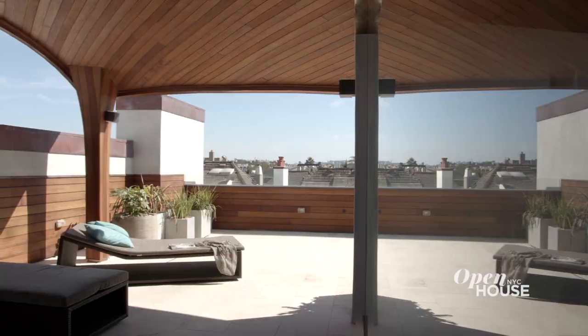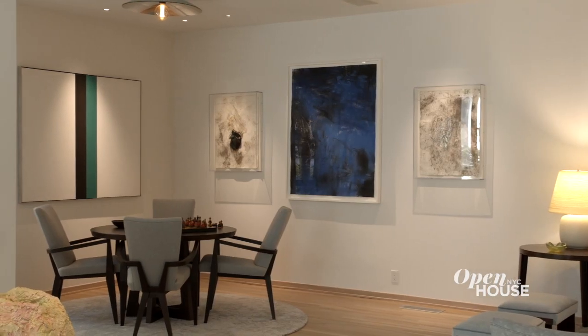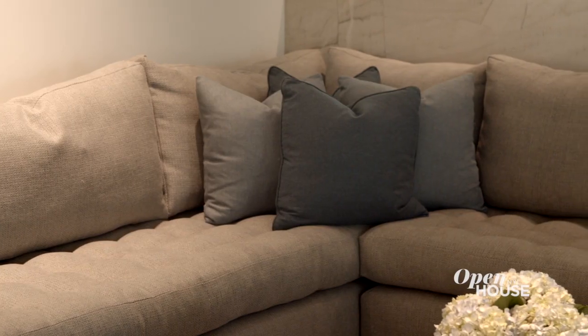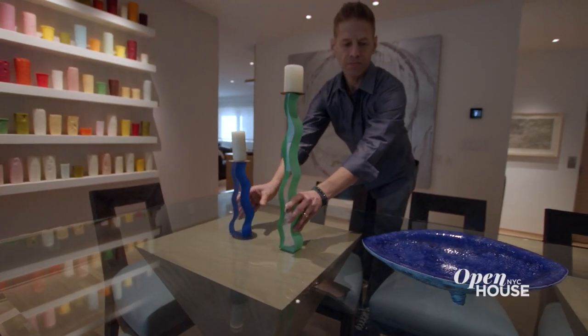Hi, my name is Greg Roth. I'm senior designer at Homefront Build. We are a design-build firm here in Los Angeles. This project is all about the artwork. The homeowners are world-class art collectors and the collection inside is mind-blowing. We've done everything we can to highlight that artwork by putting in furnishings that are comfortable and casual. We've opened the spaces, we've brought in light. Let's get started.